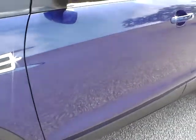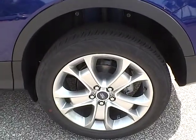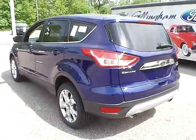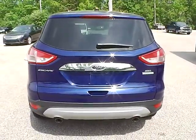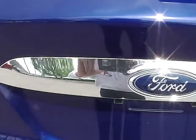Alongside the flank of the vehicle, as you can tell, there's no scratches, dents, dings, or blemishes of any kind. Here's your other wheel and tire. The back of the vehicle — you have a nice Ford logo with chrome molding, which brings out the vehicle.